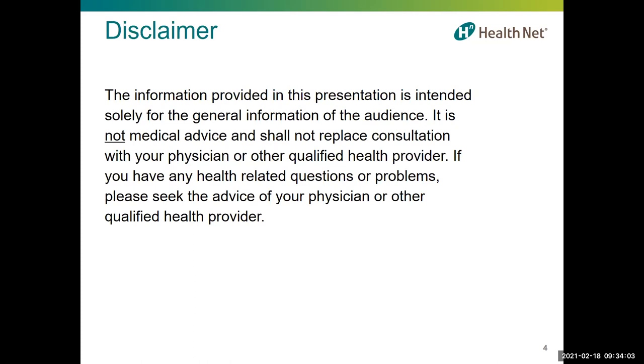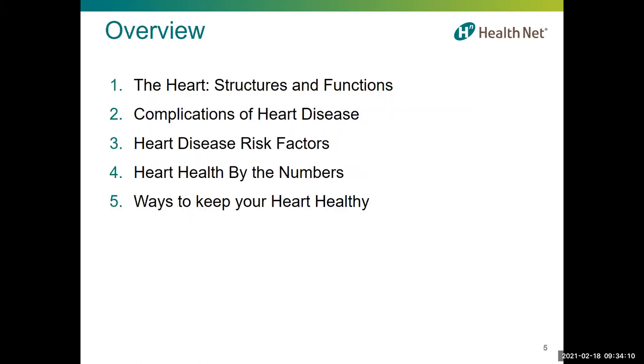If you have any health-related questions or problems, please seek the advice of your physician or other qualified health provider. Today I'm going to be talking about the structure of the heart and how it works, heart disease statistics, heart disease and the major risk factors — modifiable risk factors and other contributing risk factors — and for each risk factor, I'll discuss their importance for heart health and how to alleviate risk for those that are modifiable.